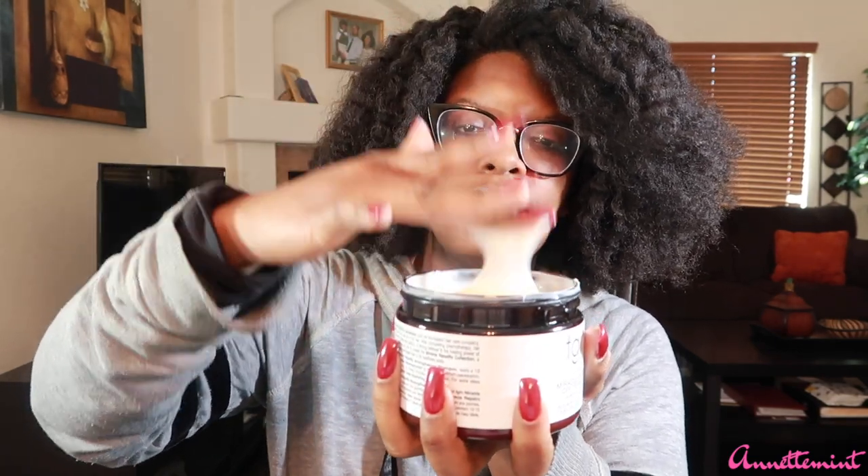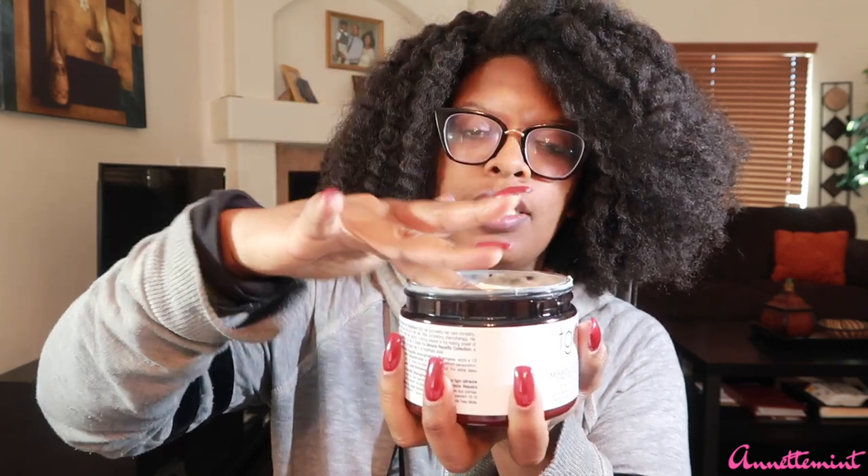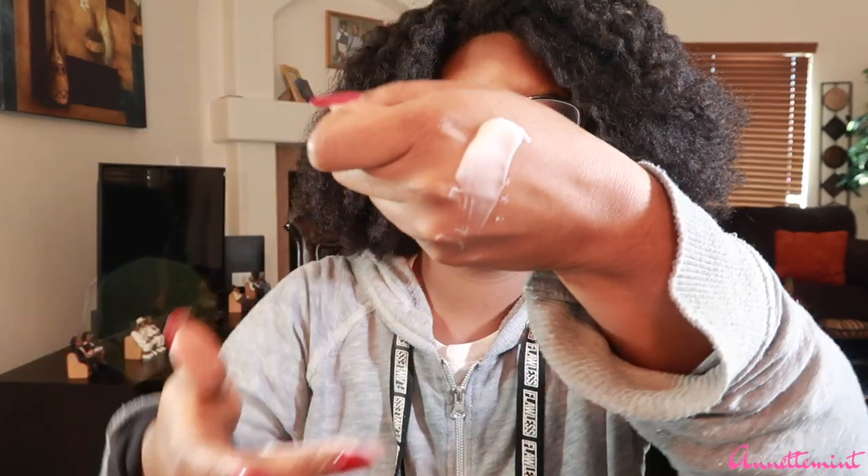For me personally, it is a little bit runnier than I would like for a mask, especially since I tend to add heat by either warming up the product or wearing a heat cap. I'm tilting it — yeah, it's already coming out. It smells okay — like a hair product, not good or bad. The consistency is like mayonnaise with added oil mixed in, very creamy.